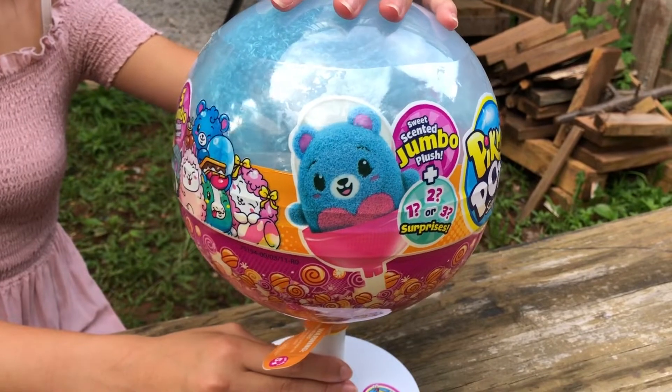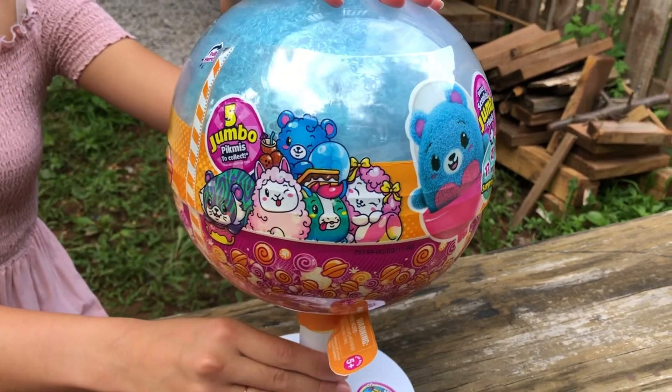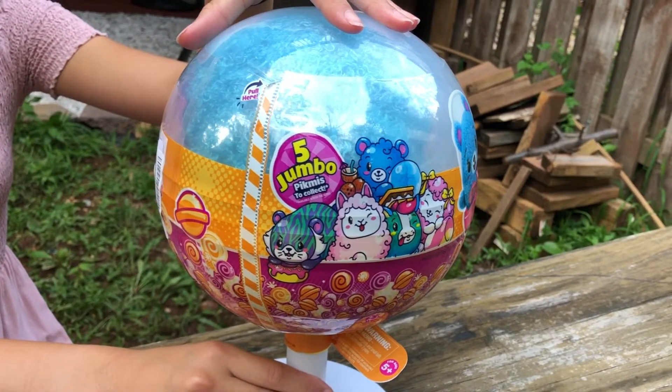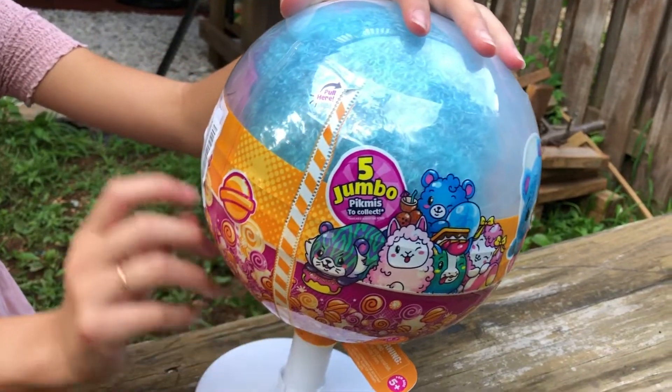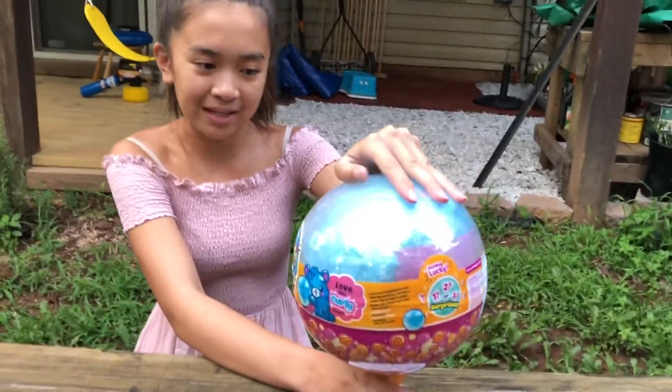One jumbo-scented plush. One large lollipop. Wait, is there an actual lollipop? Oh, no. One surprise item. One surprise message. One lollipop stand. One dangler string. Package may contain one or two bonus surprise items. Full list of surprises available online. One, two, or three surprises. Did you already see it all? Because I want to open it. Yep.